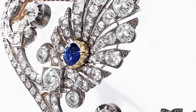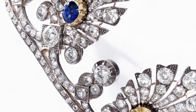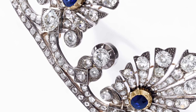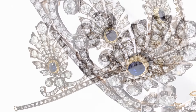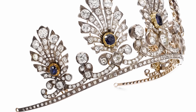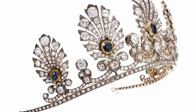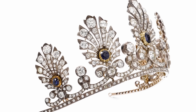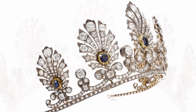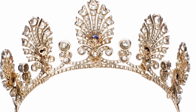This exquisite tiara belonged to Princess Julia von Battenberg, 1825 to 1895, the morganatic wife of Prince Alexander of Hesse and the Rhine. After Julia's death, the tiara passed to her sister-in-law, Countess Johanna von Gartenau, 1865 to 1951, the wife of the former prince of Bulgaria, Alexander Dürmer von Battenberg.